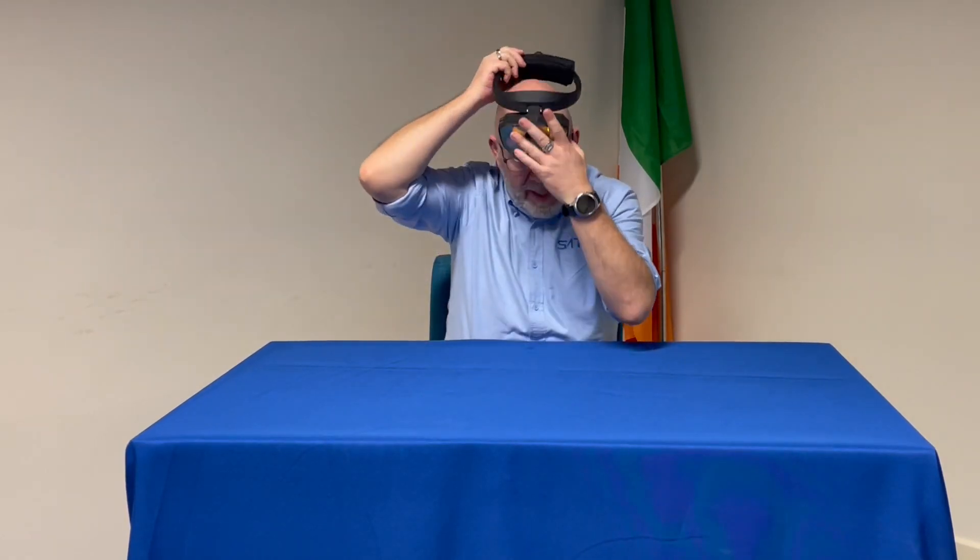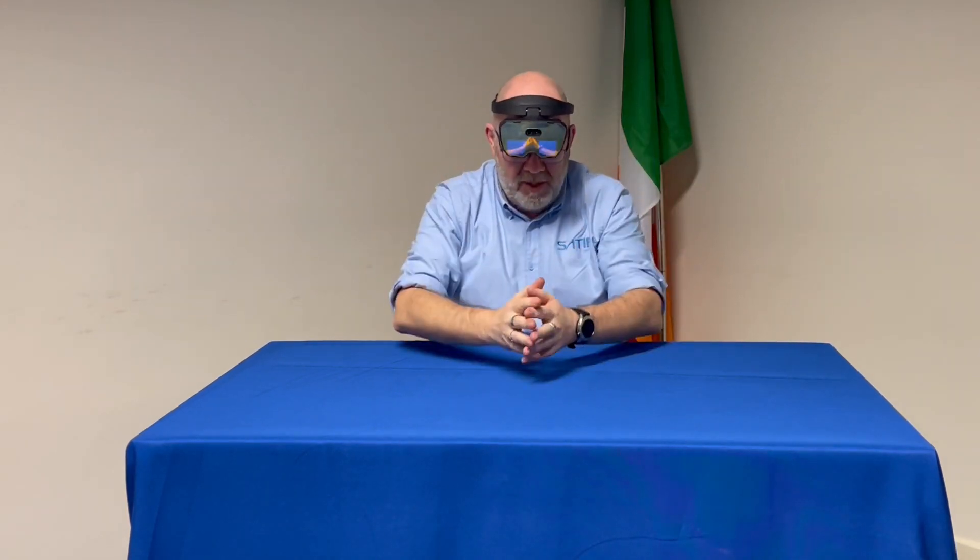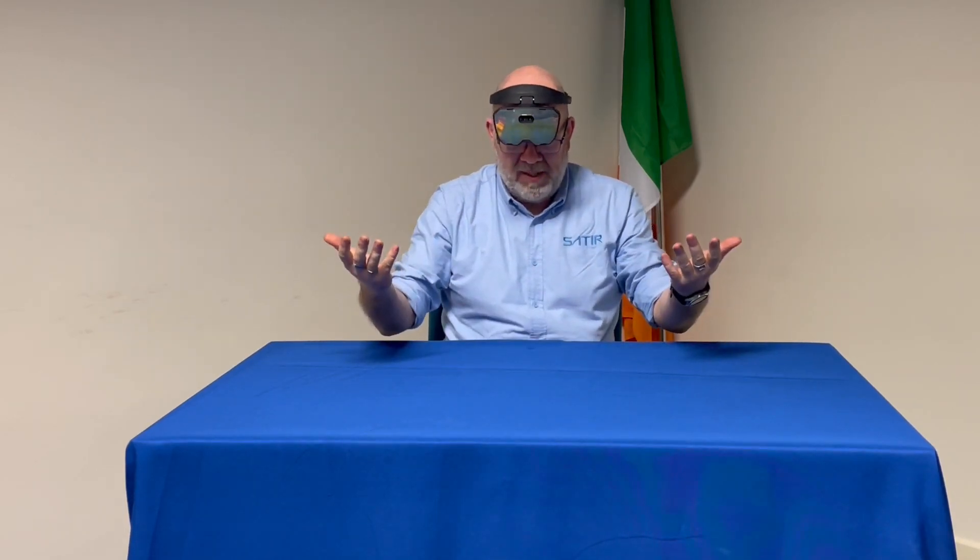This headset is very easy to wear — you can just pop it on over the head like so, even if you're wearing glasses. Then all you need is your voice commands to access the IR camera and conduct an inspection whilst keeping both hands free.